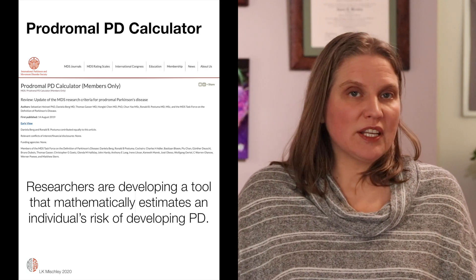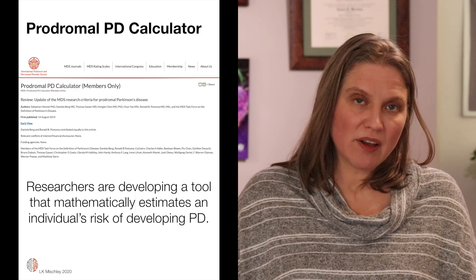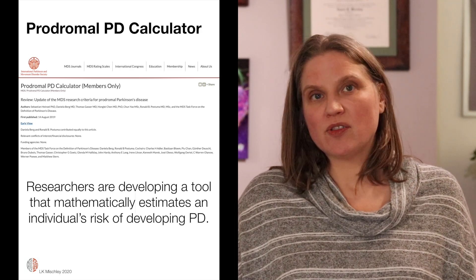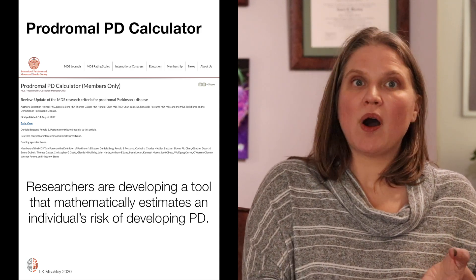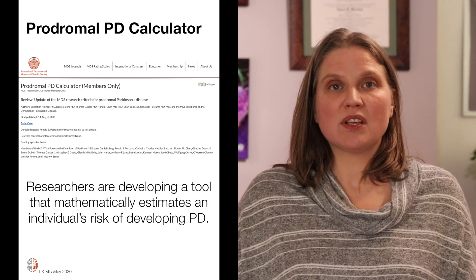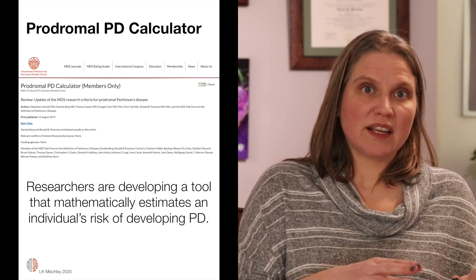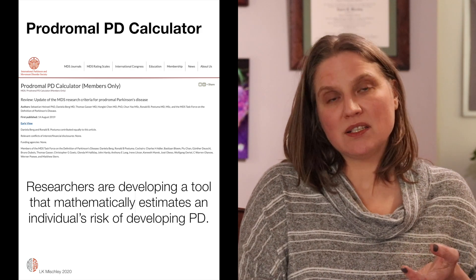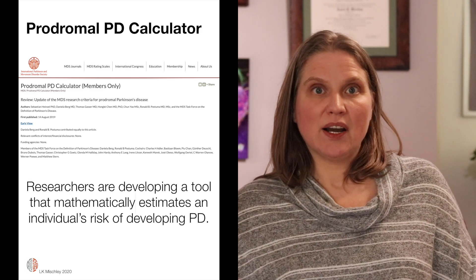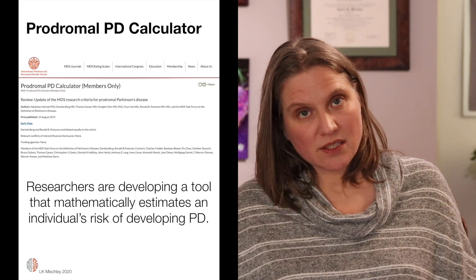There's a relatively new calculator available through the Movement Disorder Society called the Prodromal Calculator. You can put in information about whether you have a family history of disease, whether you've consumed well water or been exposed environmentally to things. Risk factors like tobacco smoke, pesticide exposure, well water, and family history are taken into account and it spits out a number that tells you what your risk is of going on to be diagnosed with Parkinson's disease.